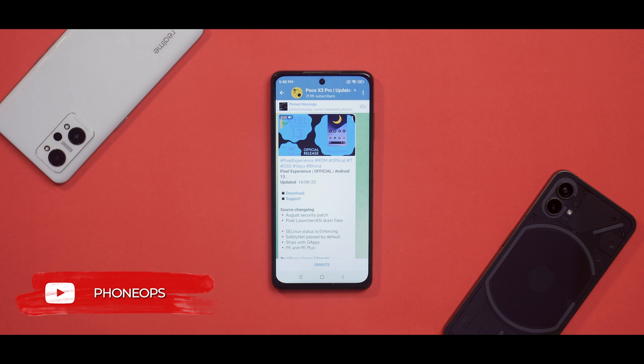Pixel Experience is one of the highest rated, regarded, and known custom ROMs across multiple devices. There have been so many situations where we have recommended, installed, tried, and tested it. That is the reason it is very important to have a look at the monthly update that comes out for this particular ROM — in this case, it is for the Poco X3 Pro.